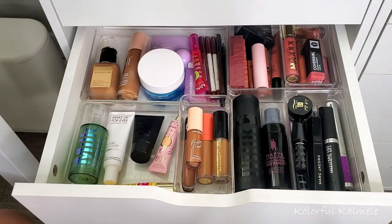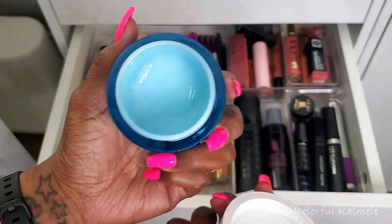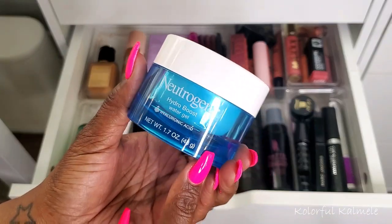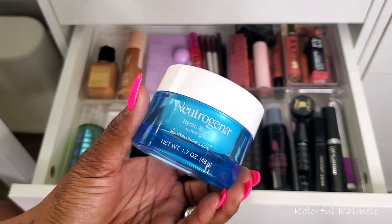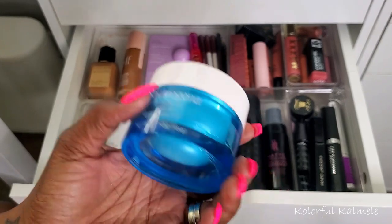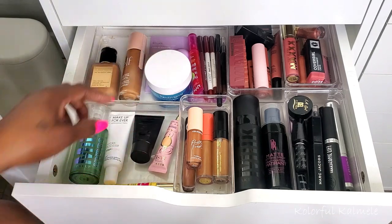Let's move on to complexion products. I've been using this Neutrogena Hydro Boost moisturizer — it's almost completely gone, one or two more uses at the most. I love this stuff; it's so nice for spring, summer, all year round because I always need a boost of hydration. I would purchase another one but I have so many moisturizers to get through first, so I'm going to leave this in my drawer until it runs out and then pull a new one.